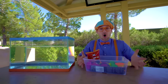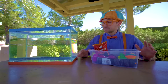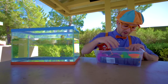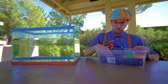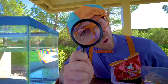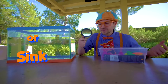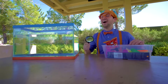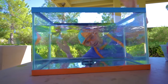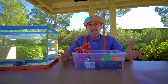Alright, now that we have all of these items, we can put them in the tank and see if they'll sink or float. Let's see what we have here — a magnifying glass! I wonder if this will sink or float. I think I know. Ready? It went to the bottom, so that means it sinks.